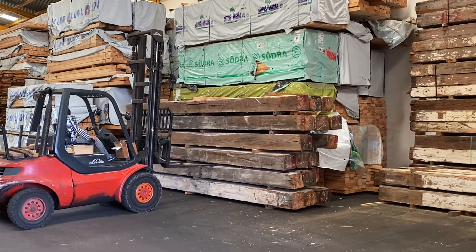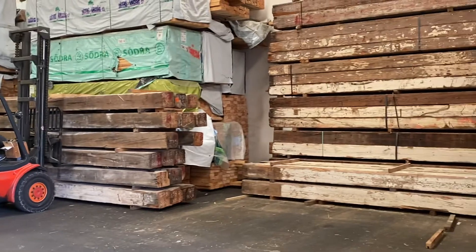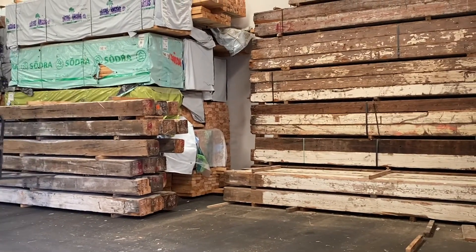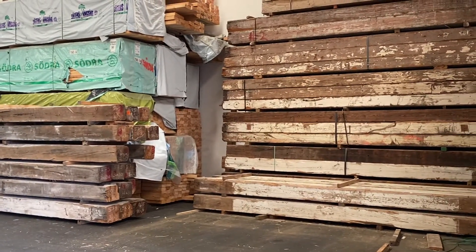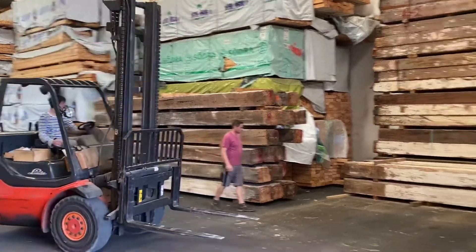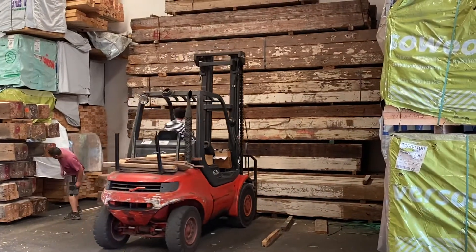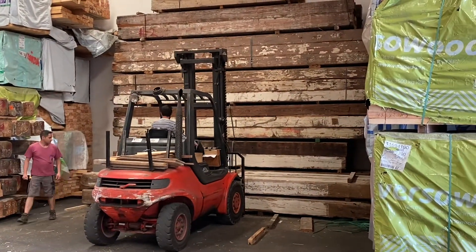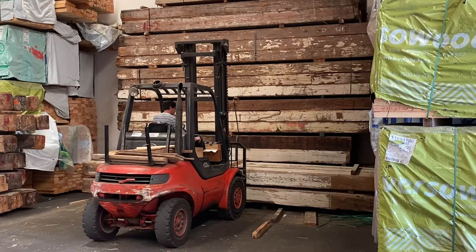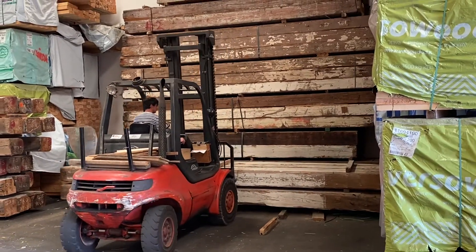So we're in a warehouse, not far from the house, and it looks like we've found our beams. These come from old American warehouses, about 200 years old, and the guy driving the fork — his father used to buy these in the States and ship them over to Spain. They're about five meters long and a type of very hard fir wood.